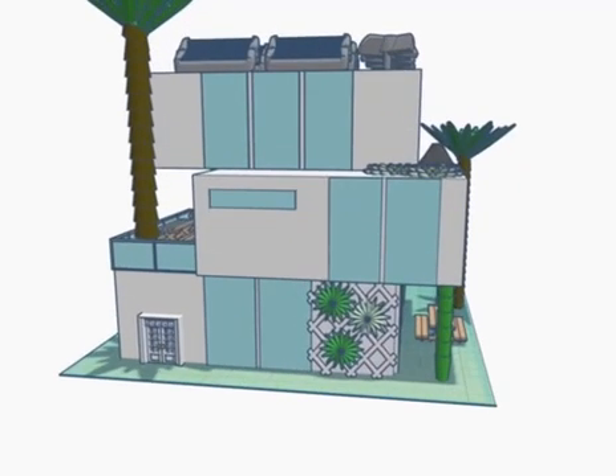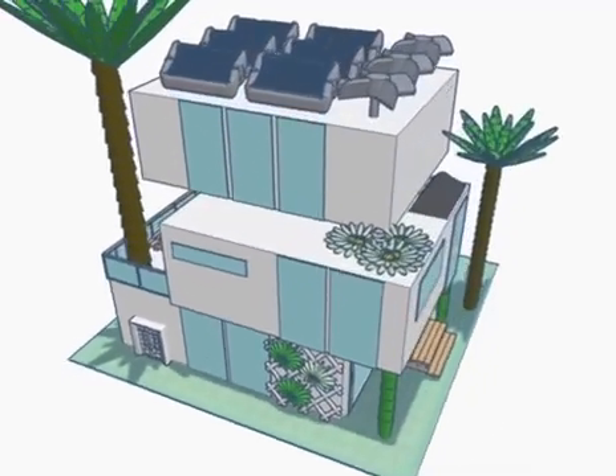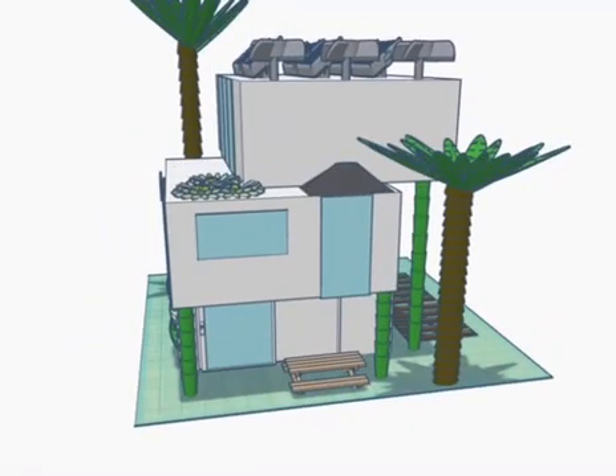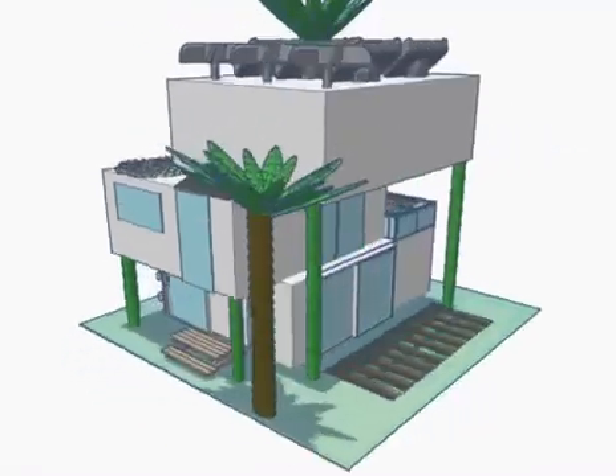In the front you can see there are pieces of greenery such as flowers and other types of plants. This provides more oxygen for the people inside as well as being visually aesthetic.